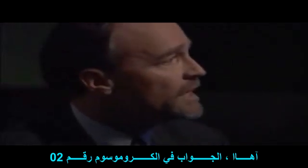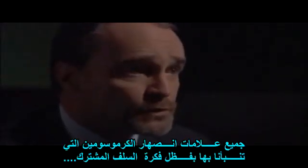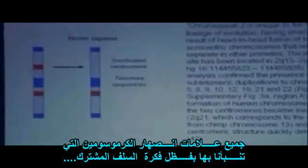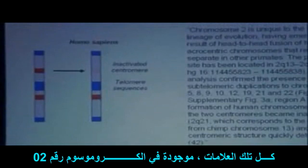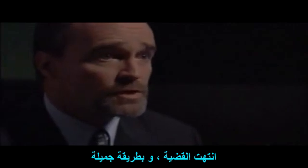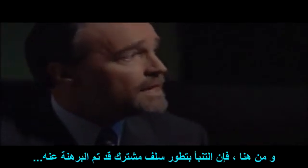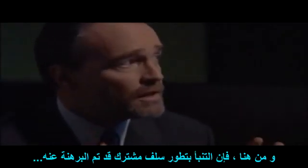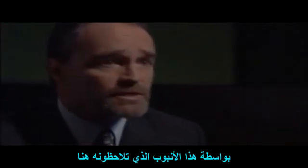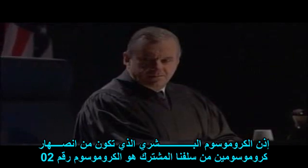Lo and behold, the answer is in chromosome number two. All of the marks of the fusion of those chromosomes — predicted by common descent and evolution — all those marks are present on human chromosome number two. So the case is closed in a most beautiful way, and the prediction of evolution of common ancestry is fulfilled by that lead pipe evidence, in terms of tying everything together.